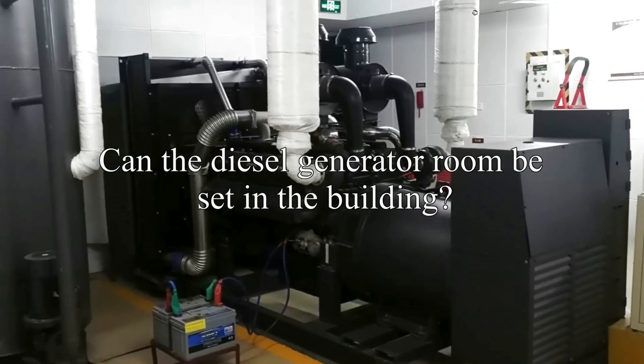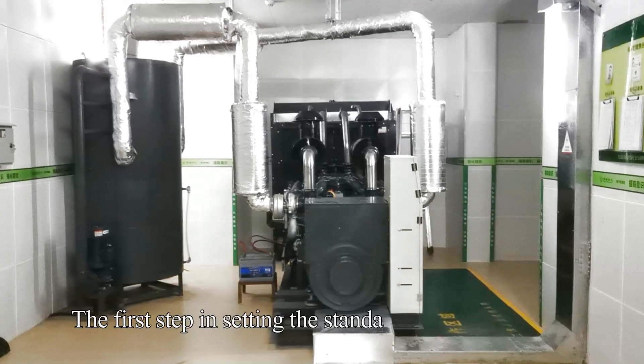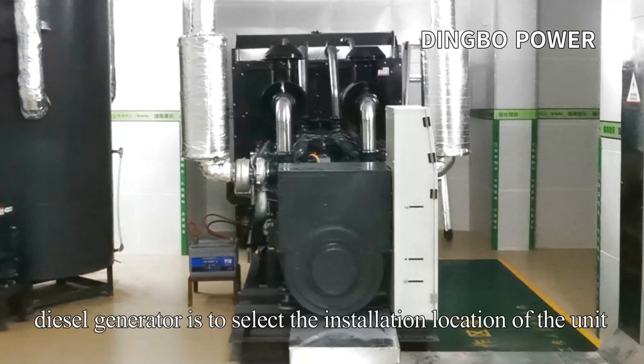Can the diesel generator room be set in the building? What are the requirements? The first step in setting up a standard diesel generator machine room is to select the installation location of the unit.